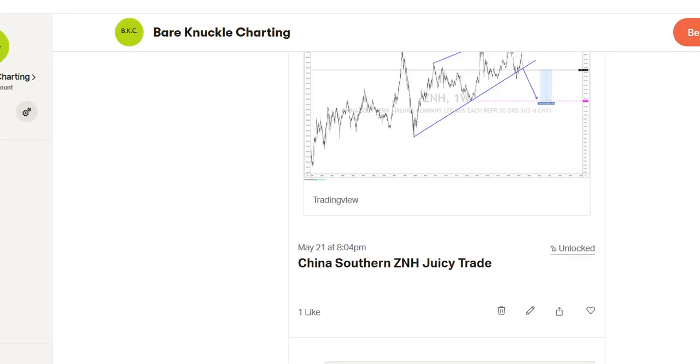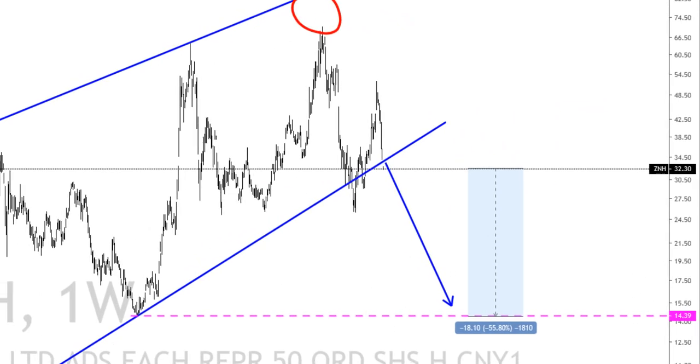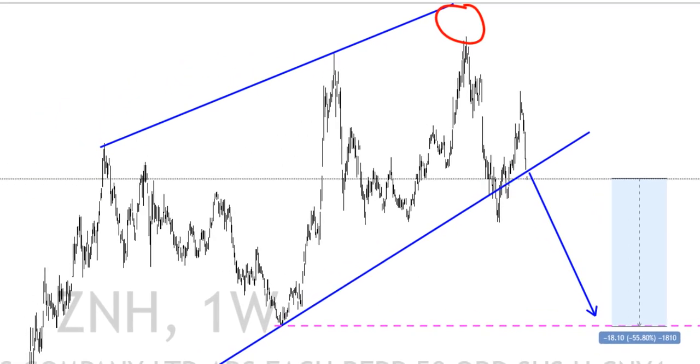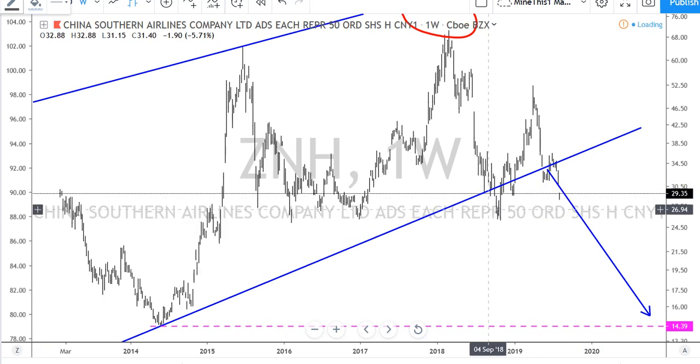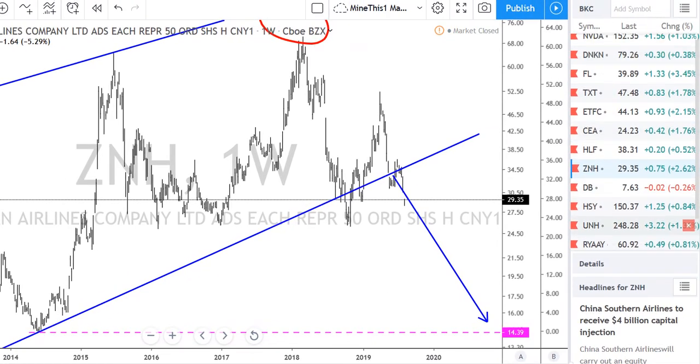China Southern Airlines — the trade was posted at $32.30, and we said we have the potential to go all the way down 55% on this one. Let's see how it turned out. It was $32.30, went as low as about 12% down, and today it's about 10% down, with the potential to go much, much lower. These setups keep coming one after the other, and as you can see, there are a lot of them.